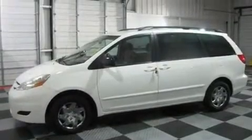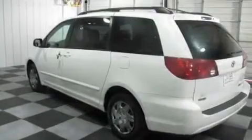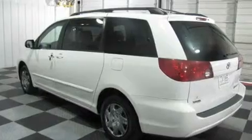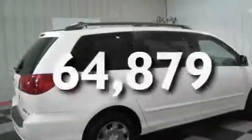Its top features include heater vents for rear seat passengers, cruise control, stereo controls on the steering wheel, a CD player, interior wood trim accents, a passenger side vanity mirror, roof rails, a low tire pressure indicator, heated side view mirrors, and this vehicle has fewer than 65,000 miles on the odometer.